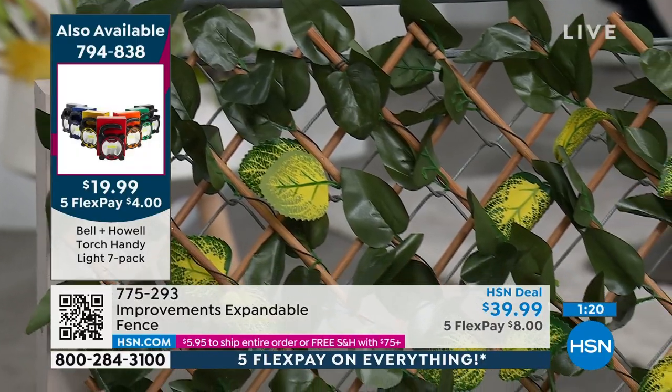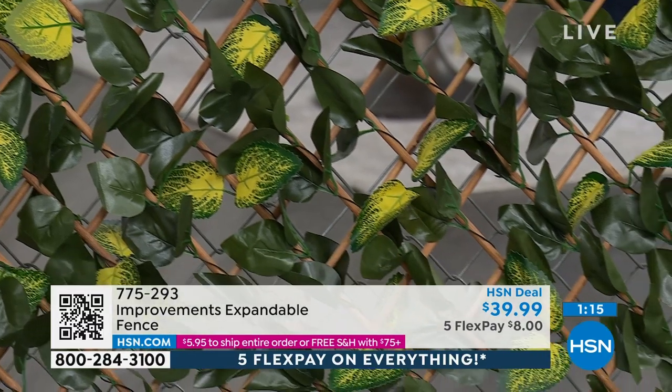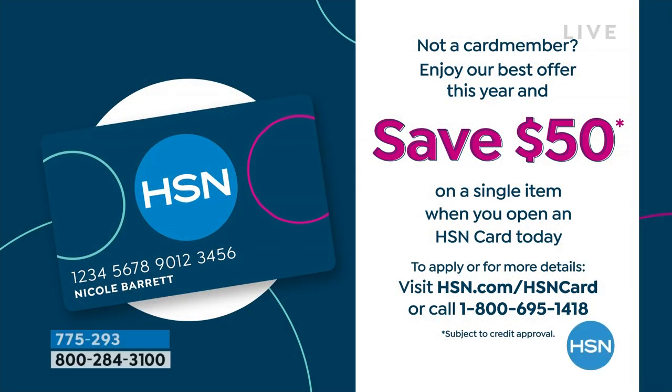By the way, let's put up our HSN credit card offer because you could get this for free today — $39.99. If you add tax and then a little bit of shipping, you'd probably be right around $50, maybe less. You can get this for free. So if you're not a card member, get an HSN credit card and get one of these things home.